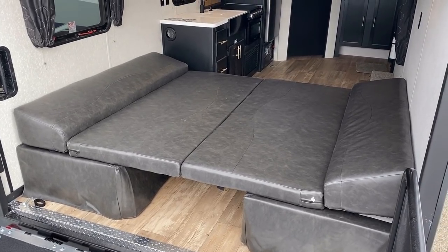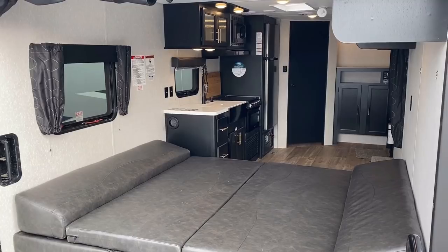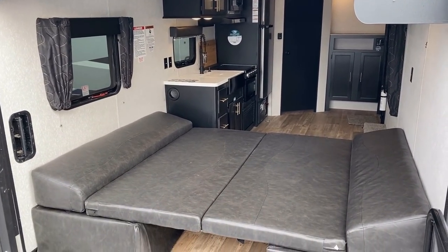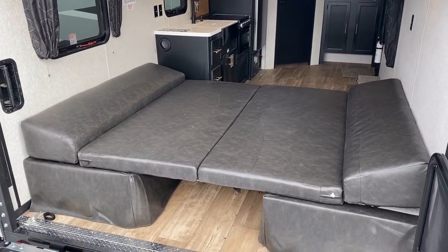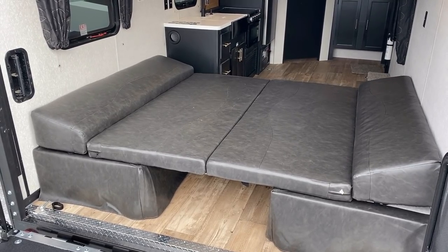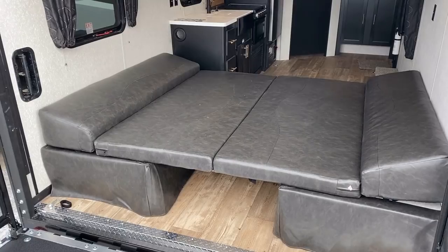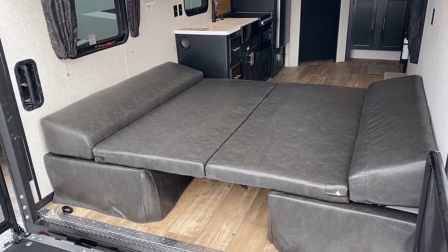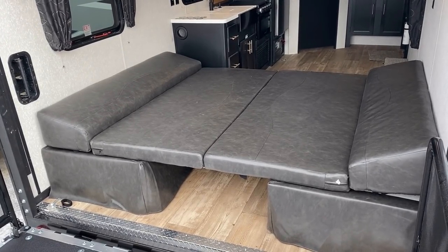Frankly, I think that garage sleeping area is larger than the master bedroom up front. So if you have big grandkids, or your kid is 14, 15, 16 years old and going to be out of the house soon — maybe instead of a bunkhouse, you look at something like this where they have a big bed. After they move out or start getting a job, you're not stuck with a bunkhouse camper you're not happy with anymore. Just some food for thought.